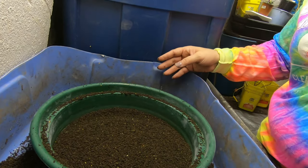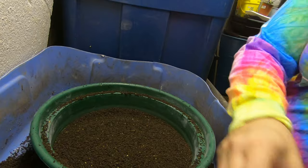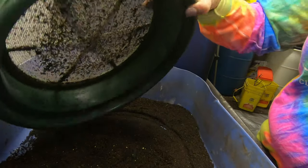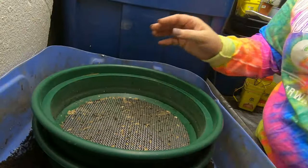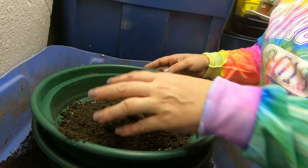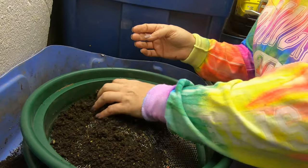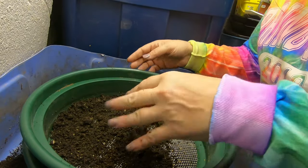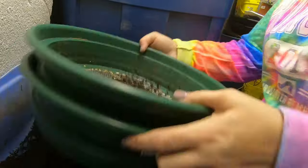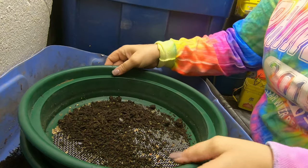I'm finding 15 to 20 worms in every 24-ounce scoop. They don't look real mature, so hopefully they have not been making their own cocoons. I'll just put them back, probably in the big boy bin — that's where all the random unspecified worms go.